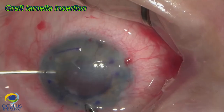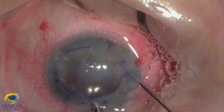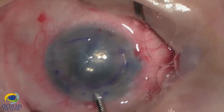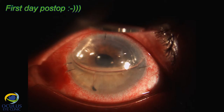The ultra-thin DSEK lamella was prepared in the OR using an artificial anterior chamber and microkeratome. It was injected very easily through the three millimeter incision, then air was placed under the lamella. At the end of surgery the eye was slightly hypertonic at about 30 mmHg.